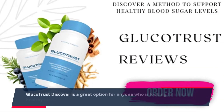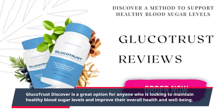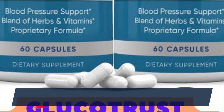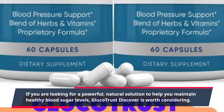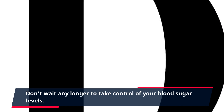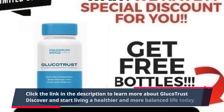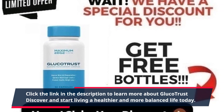GlucoTrust Discover is a great option for anyone looking to maintain healthy blood sugar levels and improve their overall health and well-being. If you are looking for a powerful, natural solution, GlucoTrust Discover is worth considering. Don't wait any longer — click the link in the description to learn more and start living a healthier, more balanced life today.